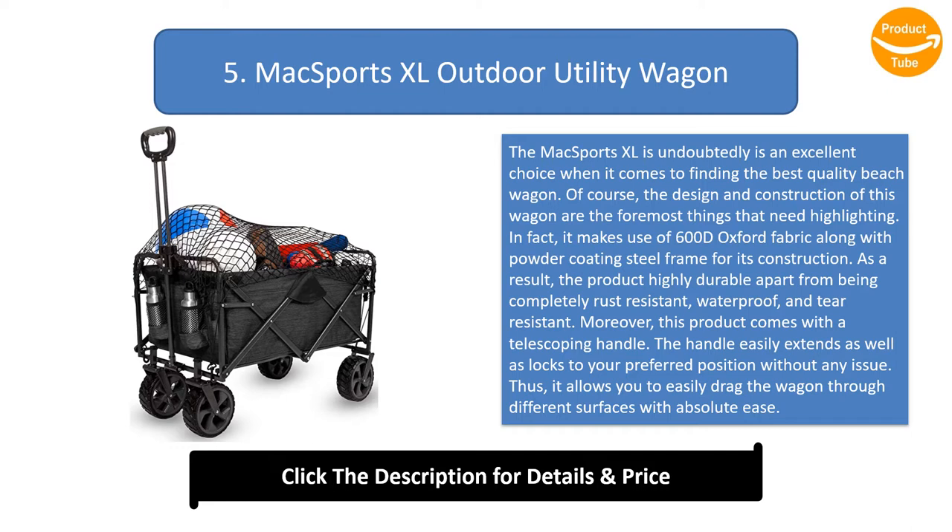This product comes with a telescoping handle. The handle easily extends and locks to your preferred position without any issue, allowing you to easily drag the wagon through different surfaces with absolute ease.